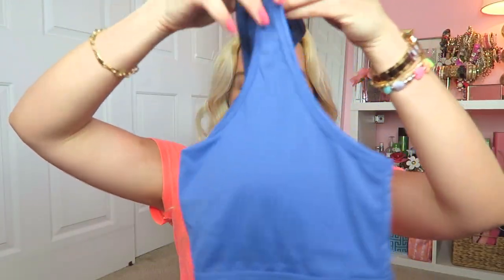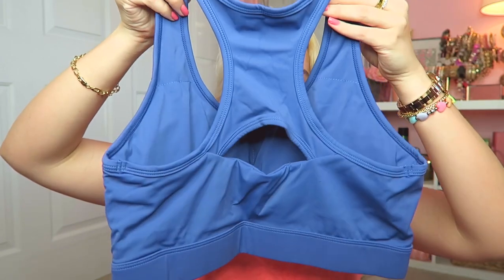Of course I got the matching sports bra to complete the set. It's so cute because it has a cutout in the back. I love sports bras from Shein — I feel like they're really high quality, have padding you can remove, and are really flattering. I'm super excited to wear this set to the gym. Honestly, when I wear a matching gym outfit I'm so much more motivated to go.